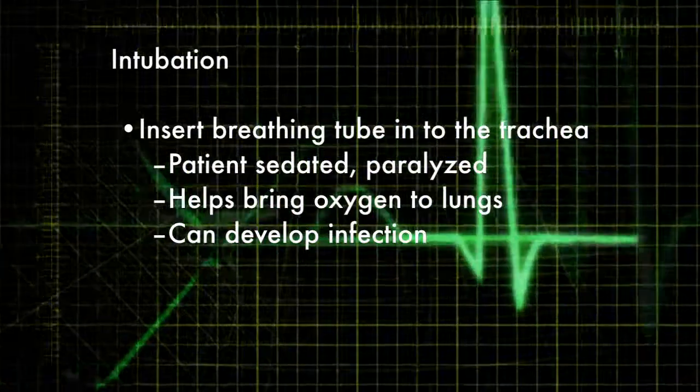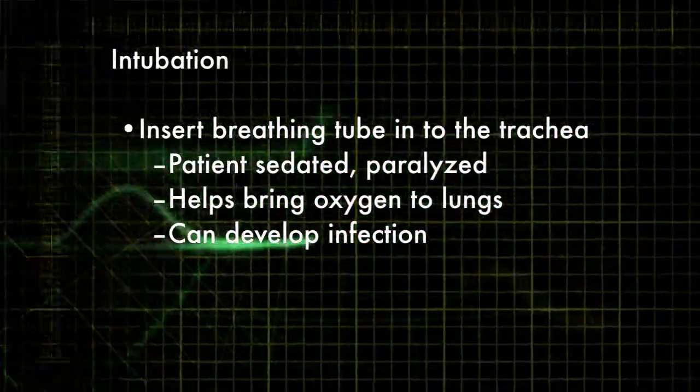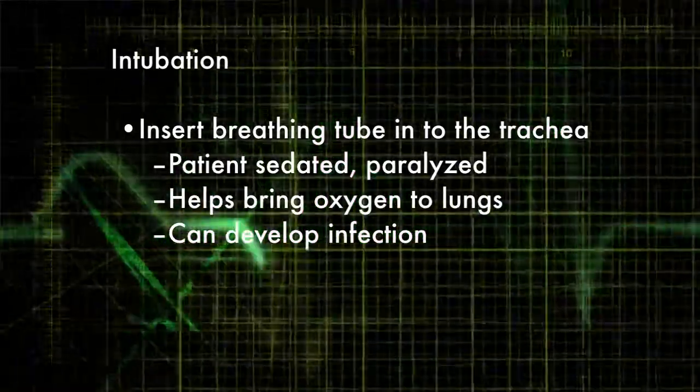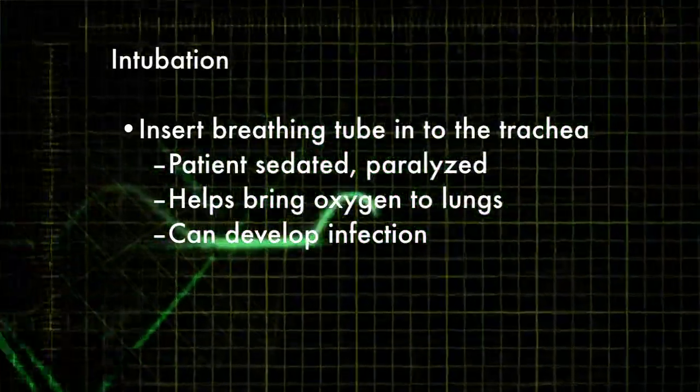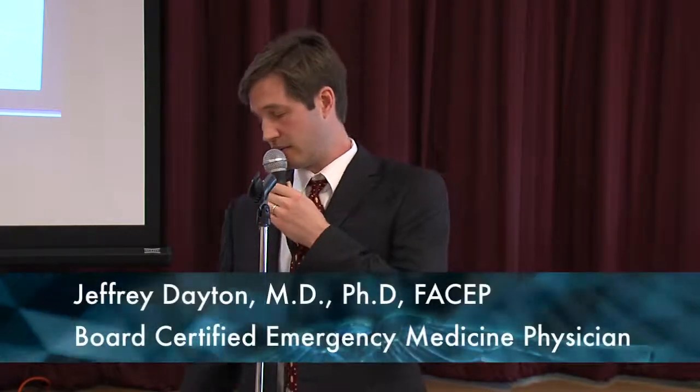This is where we talk about life support. If we do get someone's heart back, we basically put them on a ventilator. That ventilator is breathing for you. We have to sedate someone and sometimes paralyze them in order to do this, if they're not already sedated.